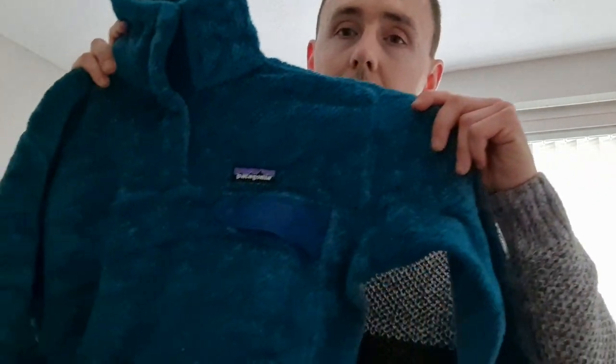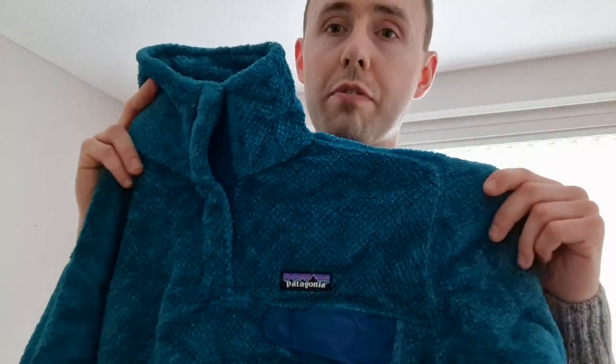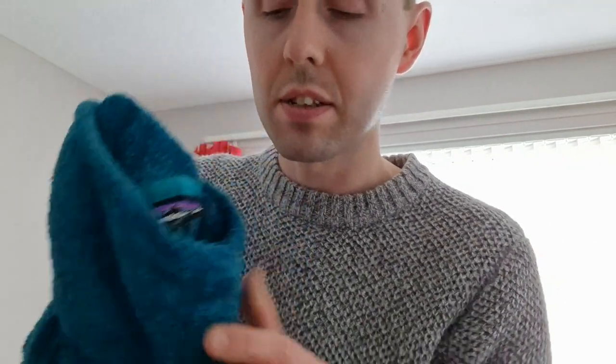This next one is a Patagonia Retool Snap T pullover fleece — I've had these before. A nice teal blue color, which sells well for me. I normally get £30 to £35 for these. It's a Patagonia Snap T, size medium — a good size. These are very nice, I like these.